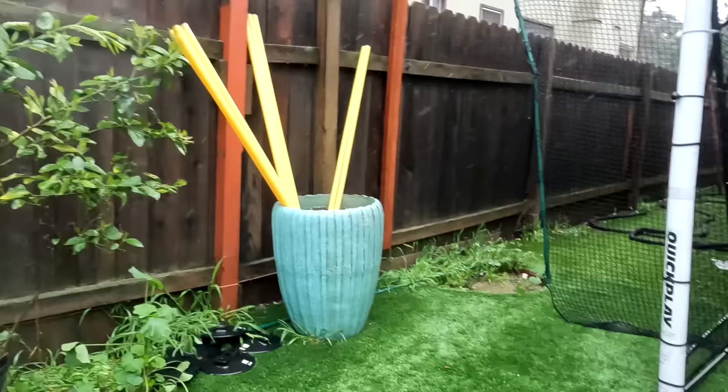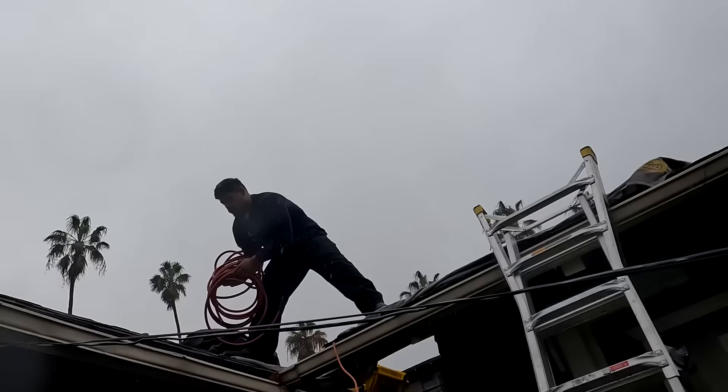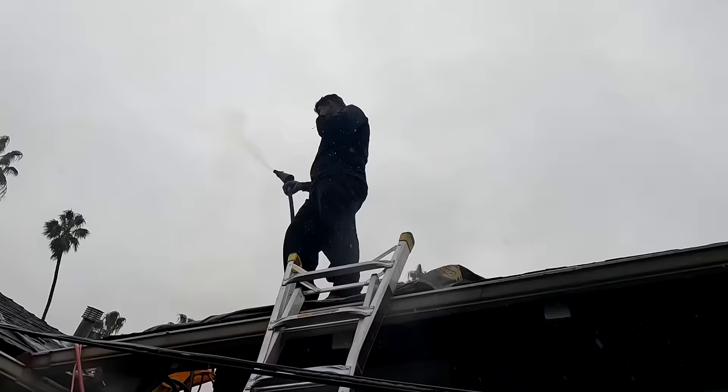Always blows me away how a company the size of Orkin doesn't come in and do a thorough investigation like that. It's aggravating for us but also for our clients. It doesn't make any sense when that's a blatant wide open hole. The rats will give you the puzzle — they leave little clues and it's our job to put the clues together and figure it out.